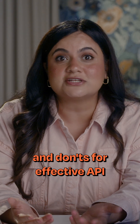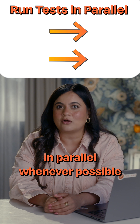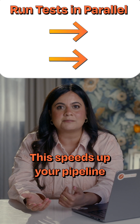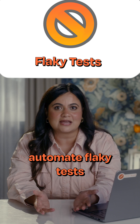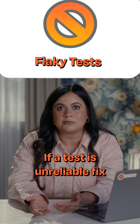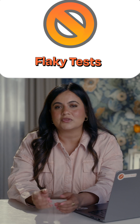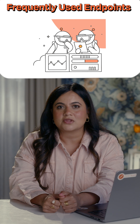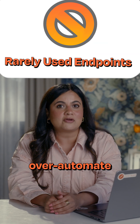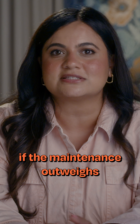Here are some quick do's and don'ts for effective API automation. Do run your tests in parallel whenever possible — this speeds up your pipeline dramatically. Don't automate flaky tests; if a test is unreliable, fix its stability before adding it to your automation test suite. Do focus on high-value, frequently-used endpoints first. Don't over-automate rarely-used endpoints with low risk, especially if the maintenance outweighs the benefits.